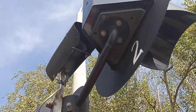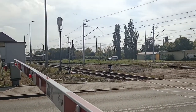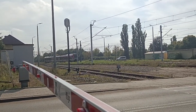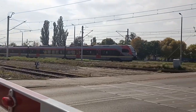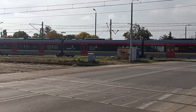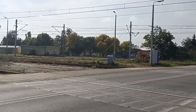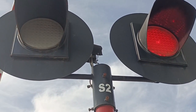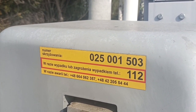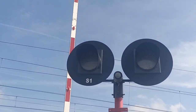Tam jest głośnik, nie wiem czy to widać. Jest. Mamy numer skrzyżowania. Z drugiej strony, o teraz ładniej widać głośniki.